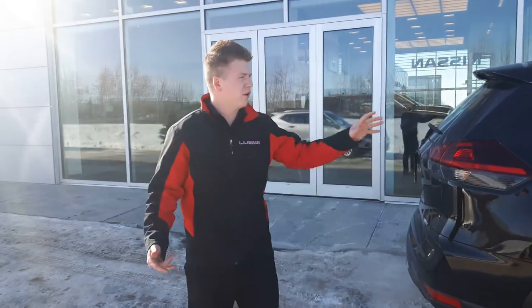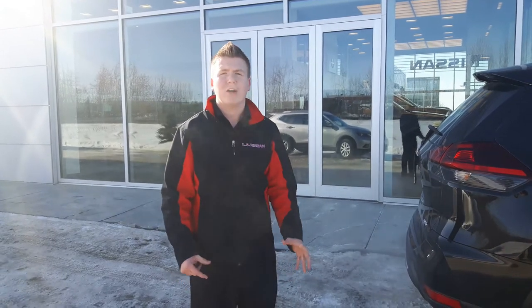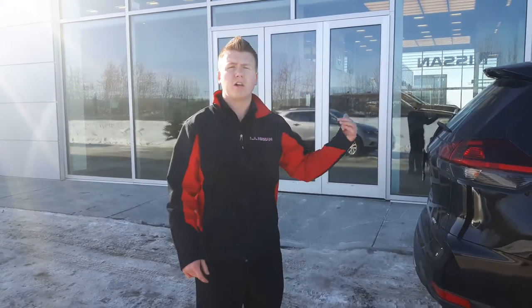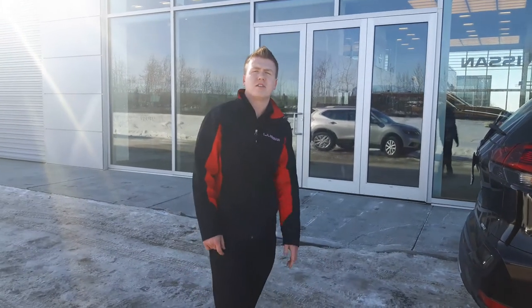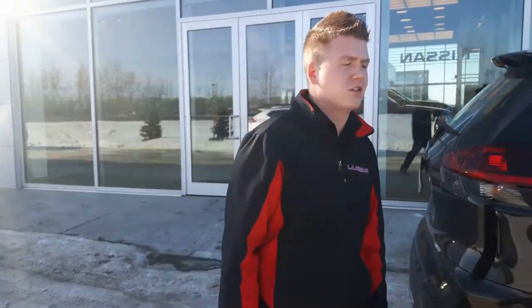I don't want to go too in depth or spoil everything on this vehicle. So if you have any questions, give me a call at the store here at 780-769-0060, or you can call me on my cell at 780-399-4256. Thanks guys, talk to you soon.